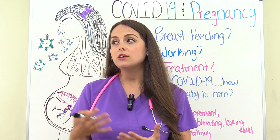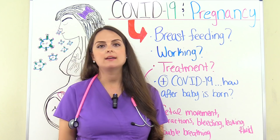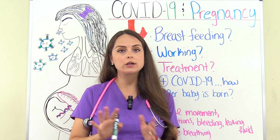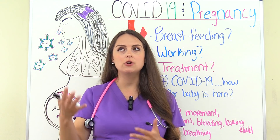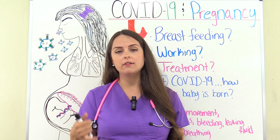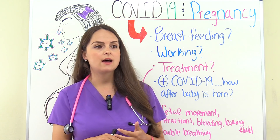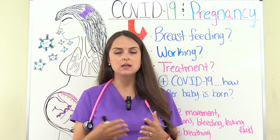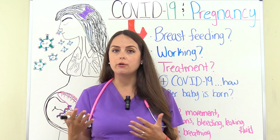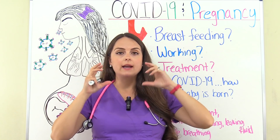If you think you may have COVID-19 or have been exposed to someone who has it, don't rush to your OB provider's office because you don't want to expose other people. Call them first and they will advise you what to do. They may direct you to a testing site or have you come into the office, but either way they will be prepared with their PPE, and you should wear a mask when going out.